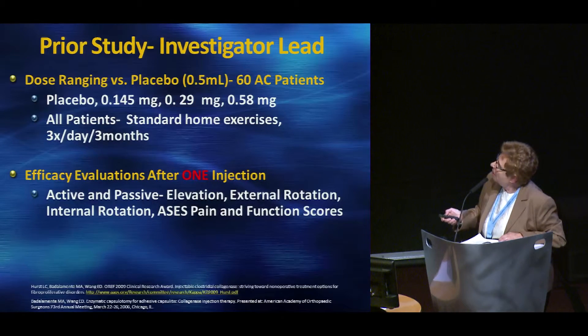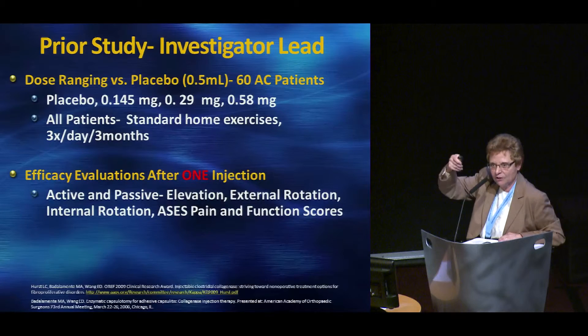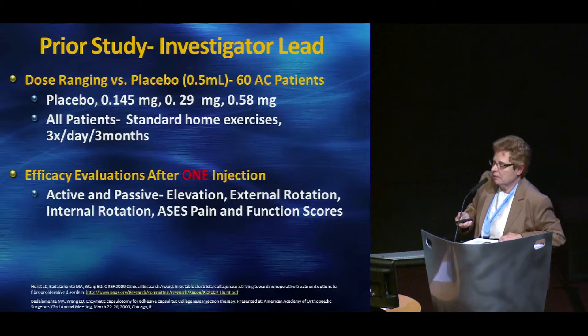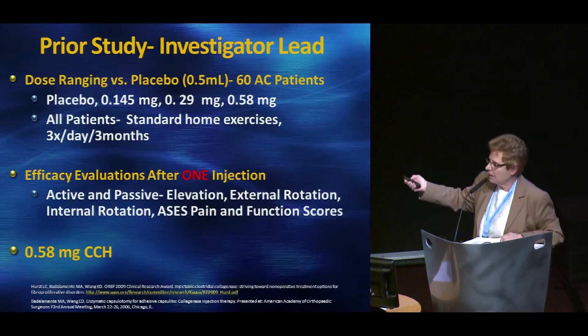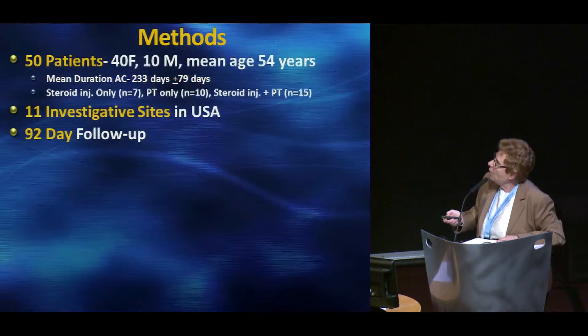The next study was dose ranging — that's how drug studies usually start. We started essentially with the same units mentioned in our development talk and used it against placebo. We went with placebo, a low dose of collagenase, and then all the way up to the clinically used dose for Dupuytren's, the 0.58. All patients did standard home physical therapy exercises — this was blinded — and we only did one injection. We determined that the 0.58 milligram dose was going to be the minimum safe and effective dose.